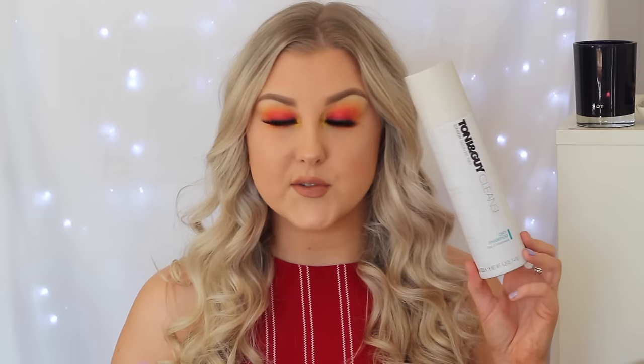I have quite a few dry shampoos. The first one is a Tony and Guy Cleanse dry shampoo. I do really like this one mainly because it doesn't leave a residue in my hair, it doesn't stick to my scalp and make it go all gross, and it has a really nice scent. Although it is quite pricey — I think it's about $20 for this size can.